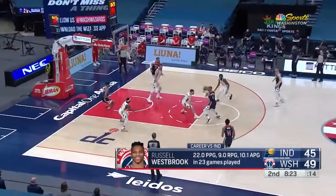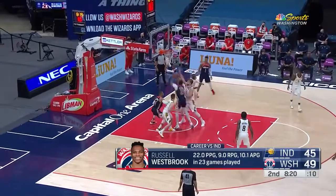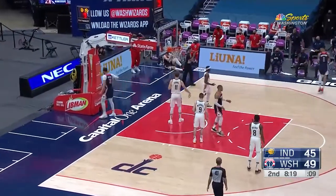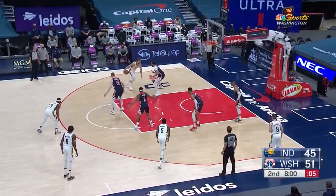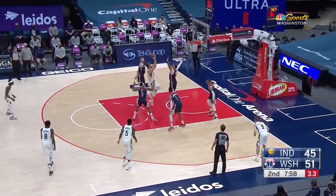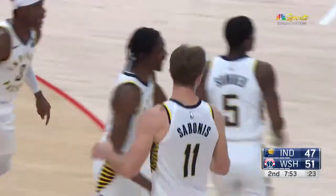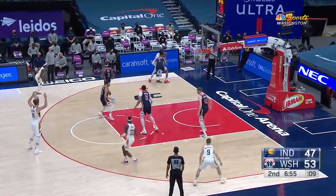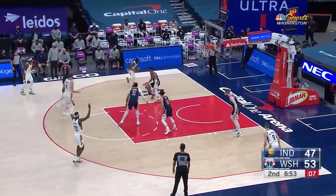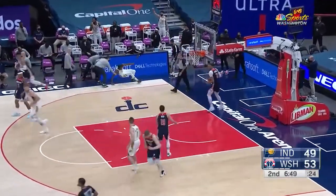I think that plays right into his wheelhouse. Hutchison to Gafford — Gafford goes up strong, and one after the dunk. Sabonis just going to work; he's got a double-double already, fifteen points and ten rebounds. Justin Holliday able to hit the step back.